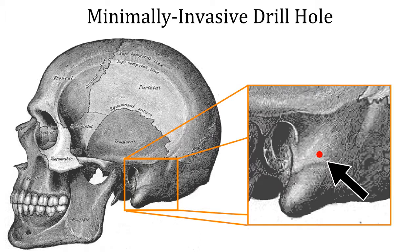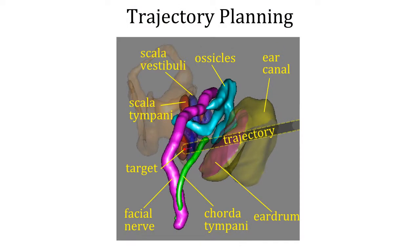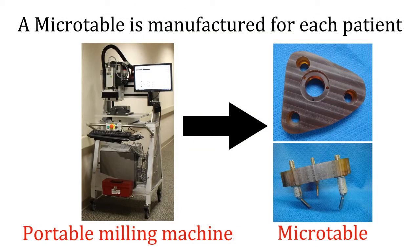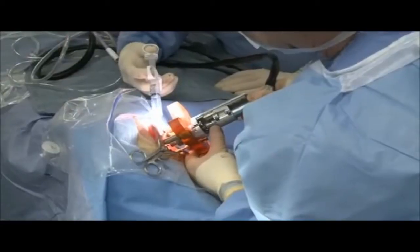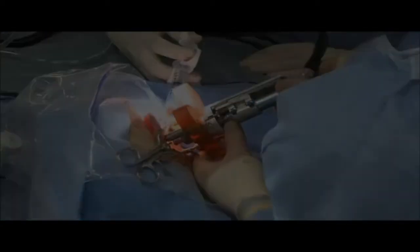We are able to do this safely using software that automatically processes a patient's CT scan to find sensitive structures and plan a drill trajectory that avoids them. Our rigid tool guide that we call a microtable is then custom-manufactured to guide a drill and other tools along this straight line to the cochlea.